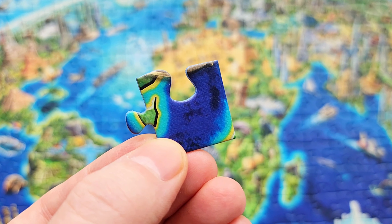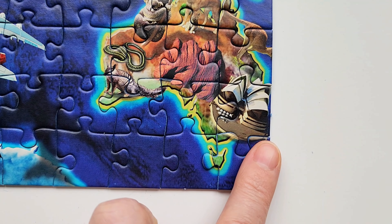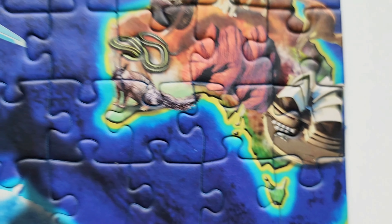The pieces are really high quality. They fit together so nicely without any false fits and they just interlock with a really nice satisfying click when you push them together.